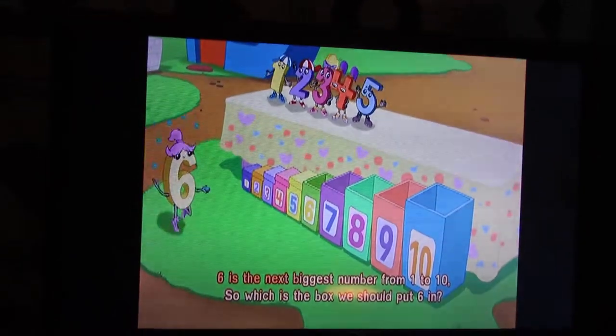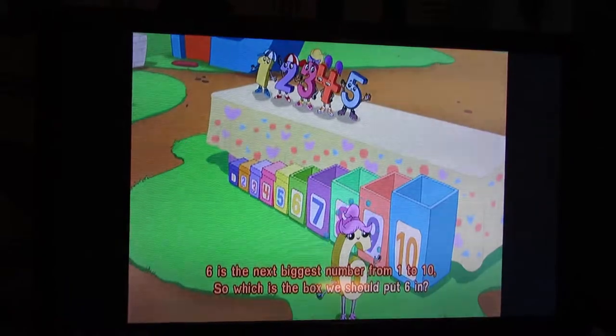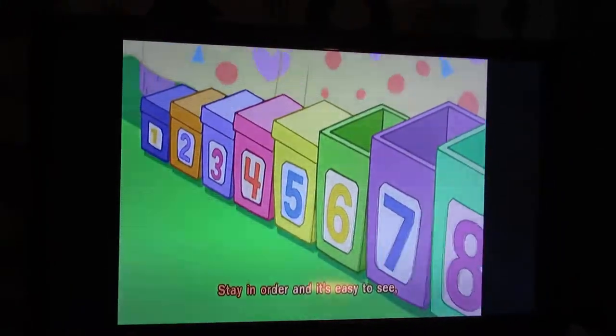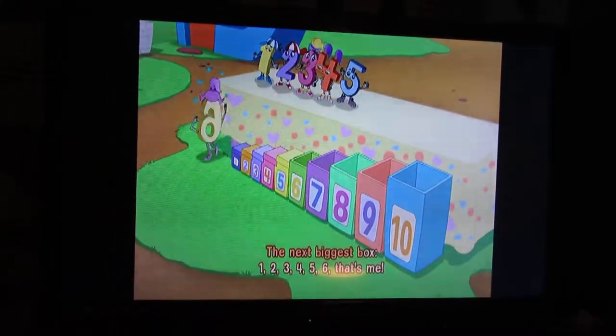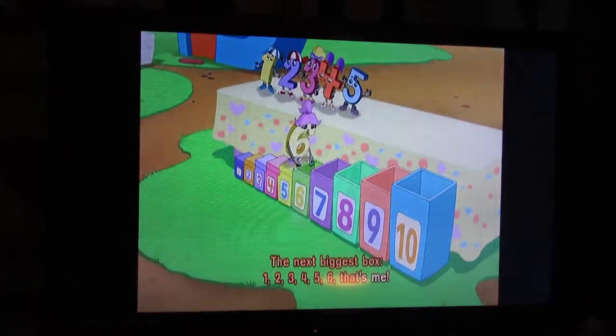Six is the next biggest number from one to ten. So which is the box we should put six in? Stay in order and it's easy to see. The next biggest box. One, two, three, four, five, six — that's me!